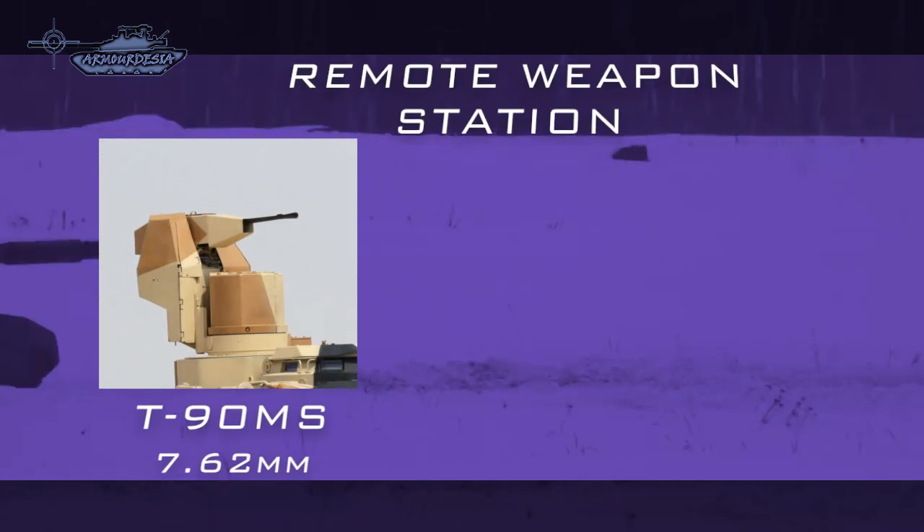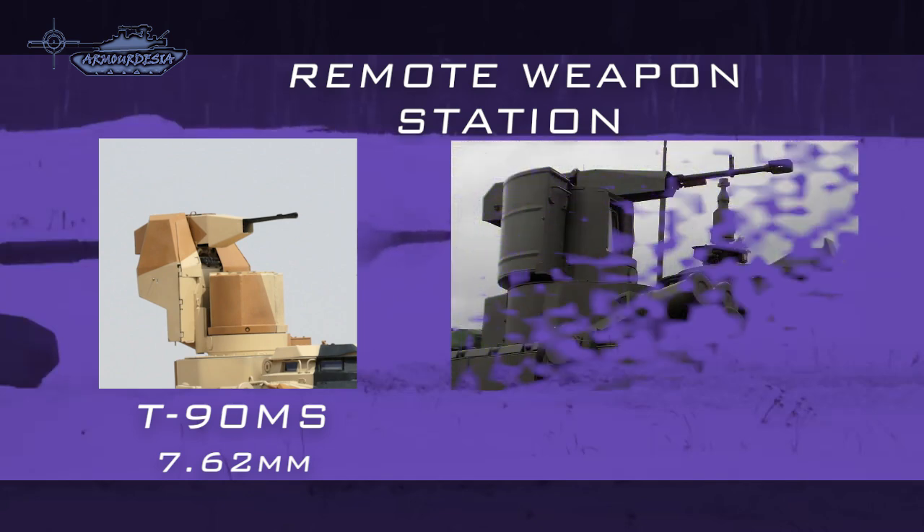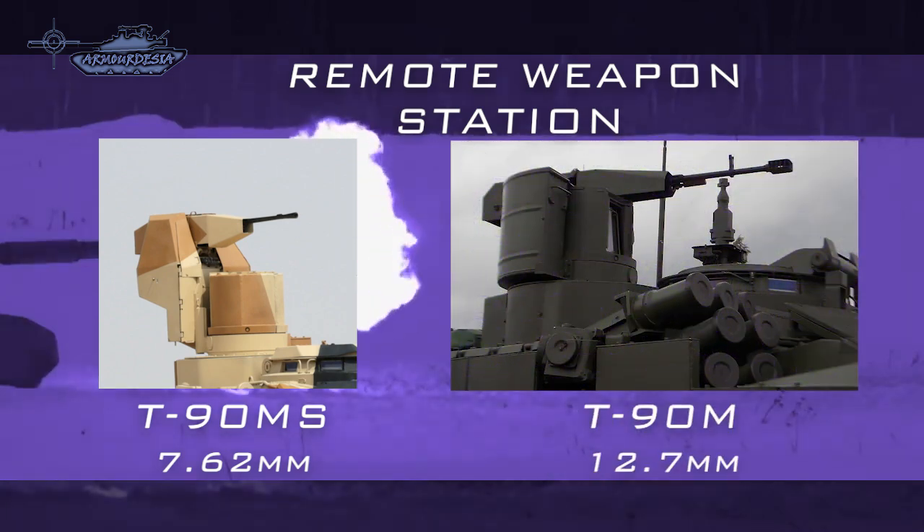The remote weapon station on the T-90MS is armed with a 7.62mm machine gun, while on the T-90M it has a 12.7mm heavy machine gun.